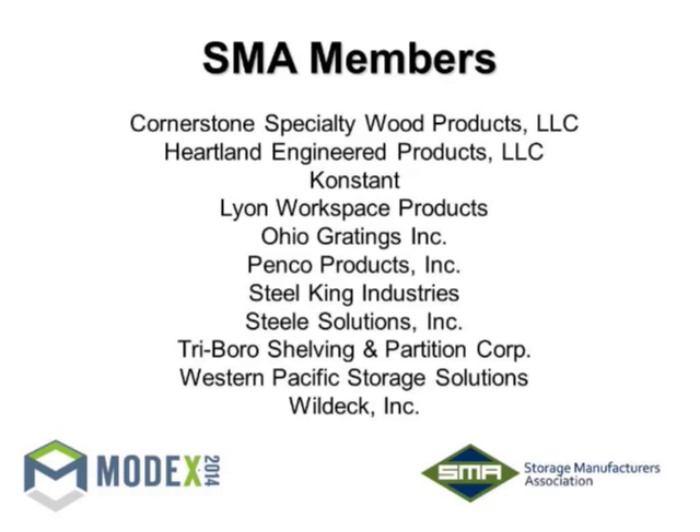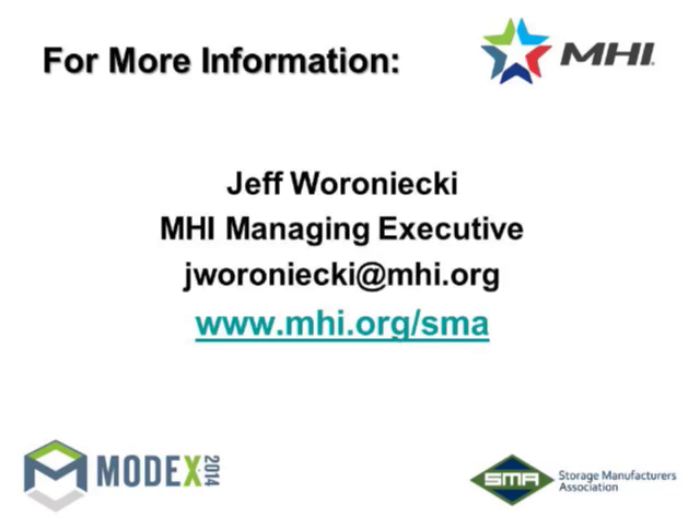Are there any questions? We thank you for your time. If you have any feedback on the presentation, Jeff is our managing executive with MHI — feel free to send him an email as well. Thanks for your time, everybody, and thank you for coming to visit.